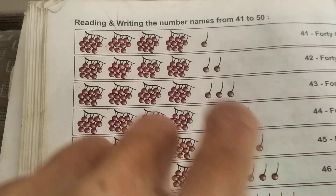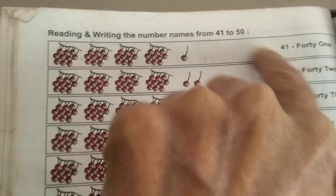Welcome to the KidZone channel. I am going to tell you now the number names from 41 to 50.